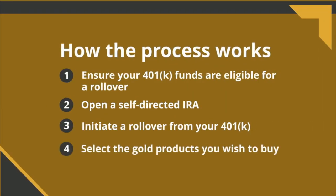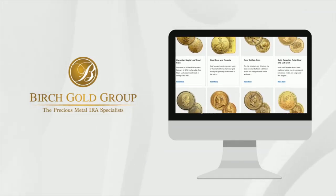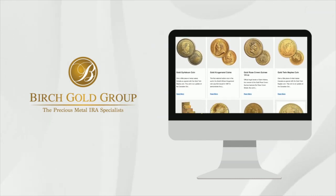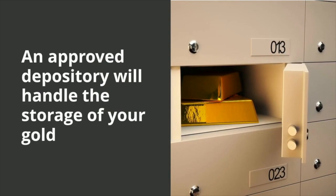Once the funds are in your self-directed IRA, you can select the gold products you wish to buy. Birch Gold will help to facilitate your purchase. After that, an approved depository will handle the storage of your gold.